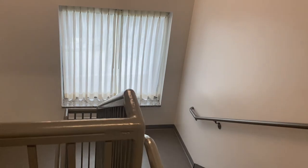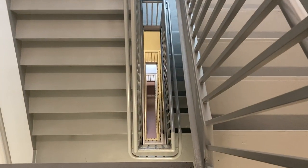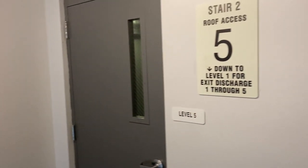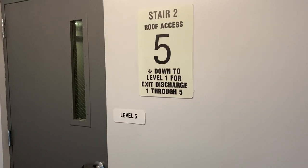We're going to end the tour in the stairwell. Here's the stairwell — it has a nice window. You can see all the way to the bottom. I hope you enjoyed the tour, and if you want to see more, make sure to subscribe and like this video. Thank you for watching, and I'll see you in the next one — bye bye!